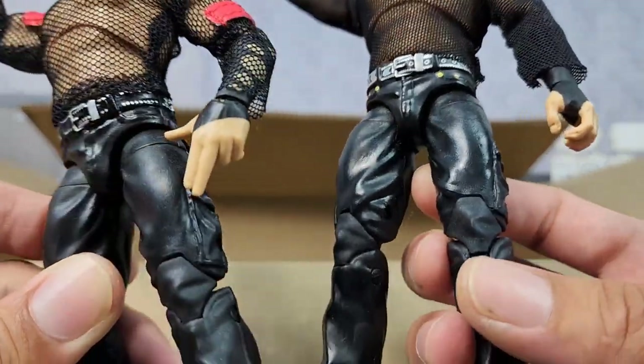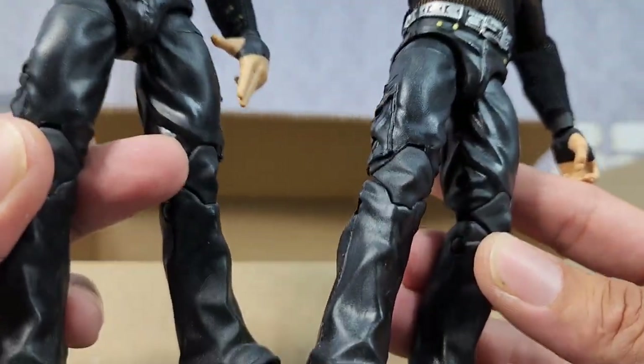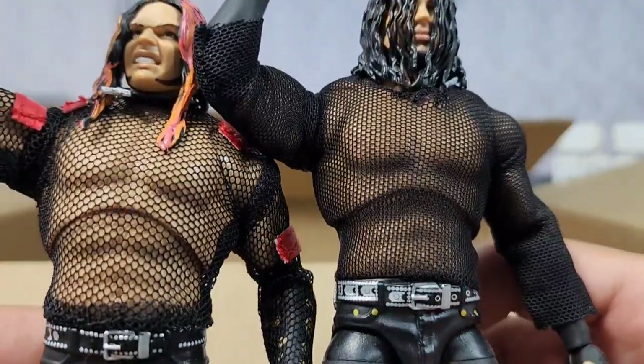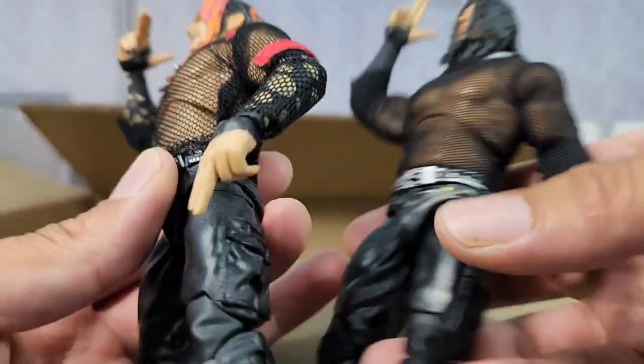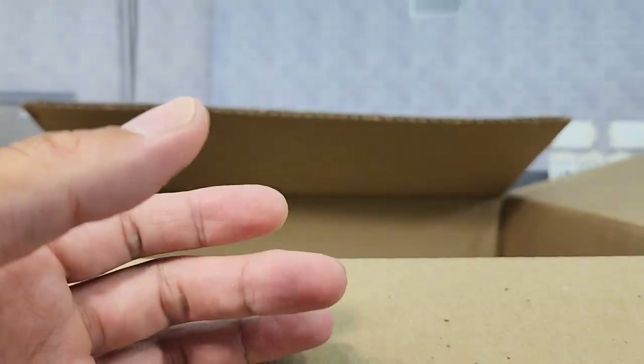Look at this — this is insanity. Ringside Exclusive Collectibles made this two-pack happen, but unfortunately they did not make this possible when it came to Ultimate Edition. The masked shirt — this thing is freaking solid. Matt Hardy, let's turn it up — these are gonna look really nice side-by-side on the Attitude Era shelf.